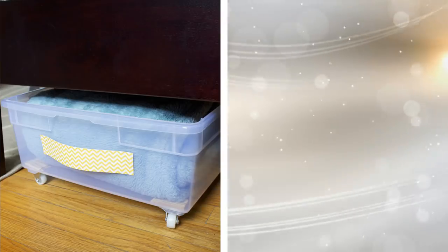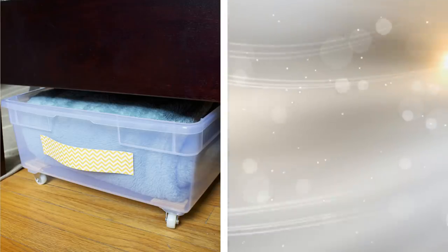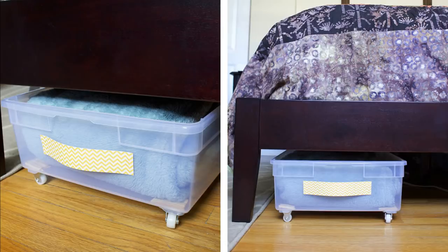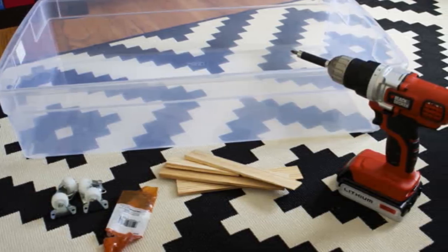20. Of course, it is a crime to forget the space under your bed. It is exactly the kind of thing you need to obtain some space-saving solutions. You can store your shoes, laundry, clothes, or tools down there, but make sure you do not just dump them in a messy way. Here is an easy way to create a wheeled storage box.